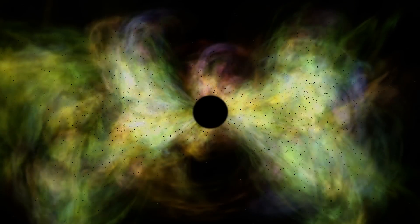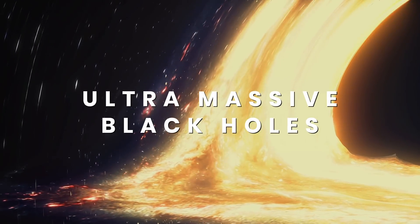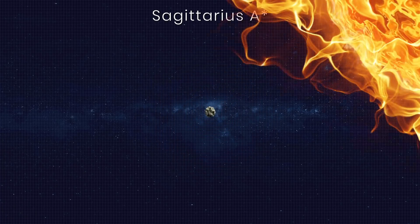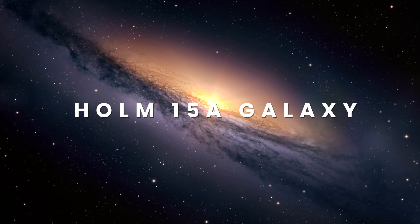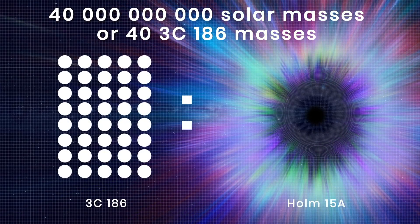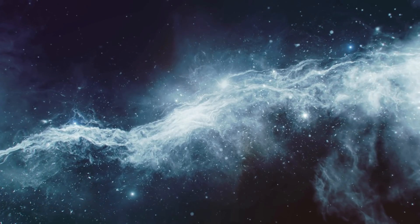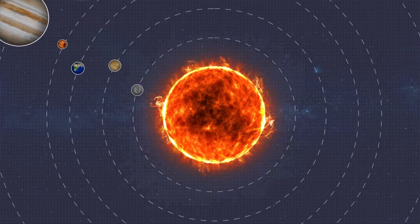Supermassive black holes are already hard to comprehend, but they're miniature compared to ultra-massive black holes. One of the largest ever discovered would make Sagittarius A* look like a small asteroid next to our sun. Within the huge galaxy Holm 15a — home to roughly 2 trillion solar masses — lies a black hole 40 billion times more massive than our sun. That's more than half of all the stars in our galaxy combined. Holm 15a sits 700 million light years away, and its black hole equals the size of our entire solar system.